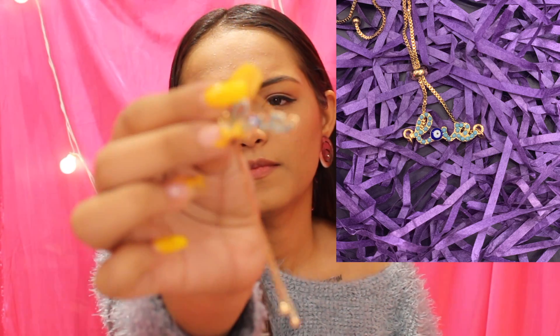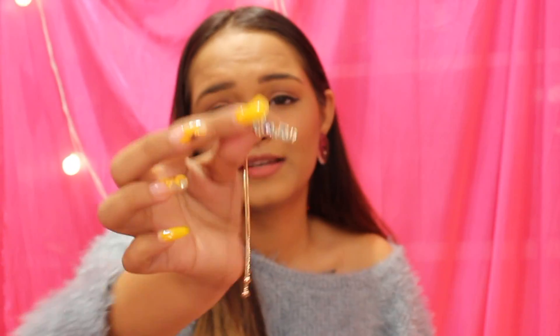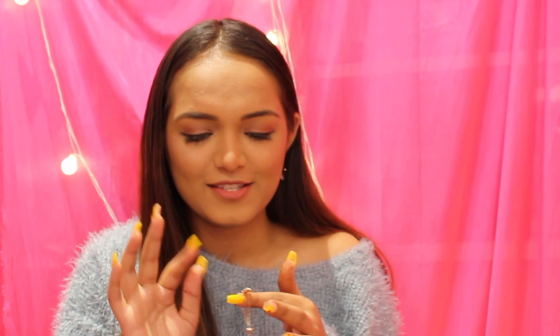The last piece — and my absolute favorite — is this stunning bracelet. It says 'Love' and has an evil eye on it, and even the lettering in 'Love' is beaded in the exact same color as the sweater I'm wearing right now. It's so extra, so unique, just like what I like. I cannot wait to wear it the moment this video is done.